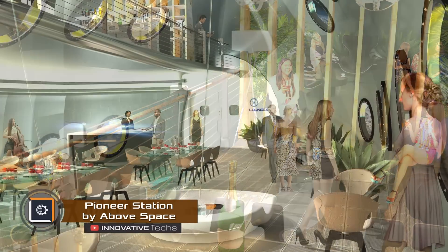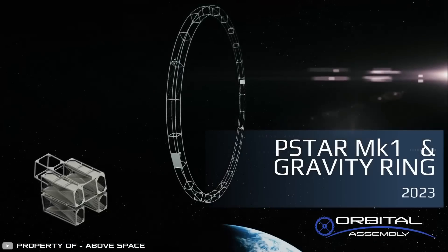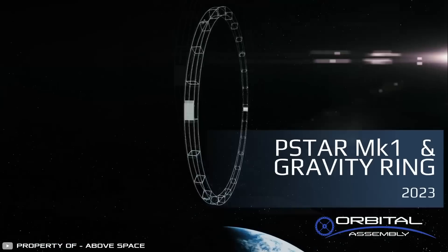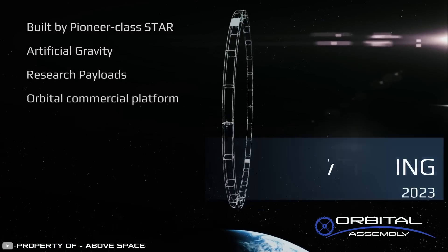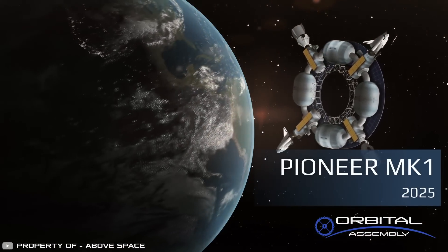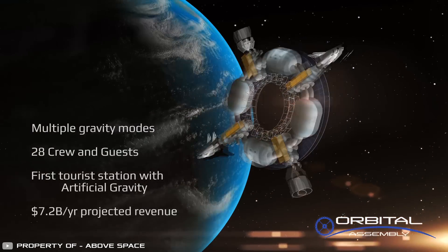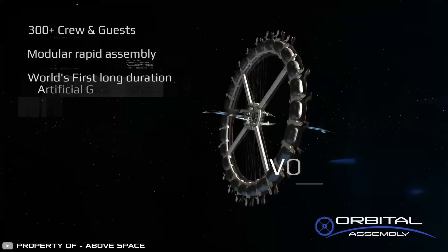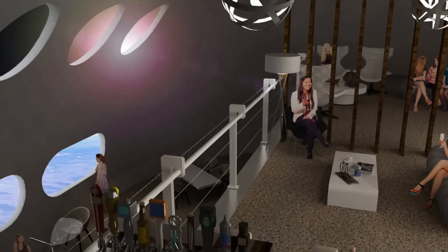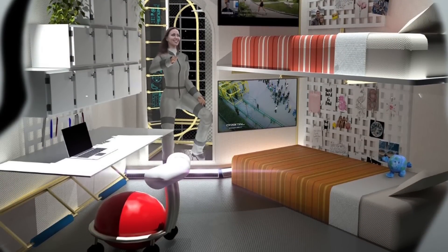Now you can enjoy an exciting time outside of your home at a hotel located in space. The company Above Space plans to launch two stations to accommodate paying tourists in Earth's orbit. They will make a trip around the world every 90 minutes. One hotel is designed to accommodate up to 28 people and the other up to 400 people. Both stations are built in the shape of a wheel with living quarters located on it. The windows offer views of Earth and space. Inside there are comfortable beds for sleeping, sofas, and even a desk for remote work.